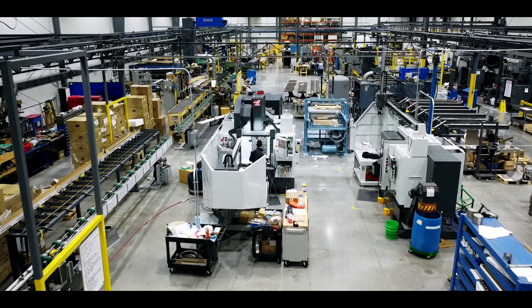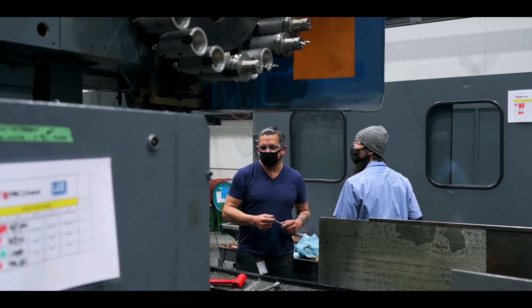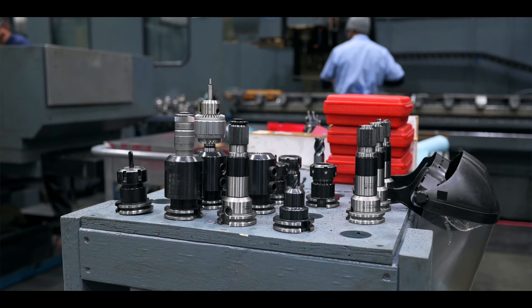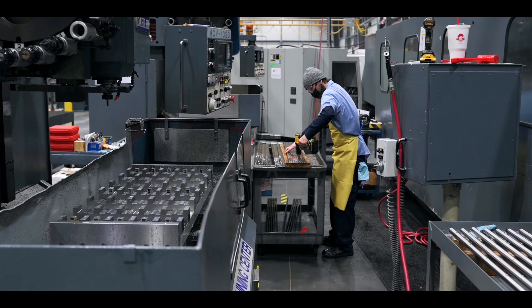PBC Linear is a company that makes linear motion products. As recent as 10 years ago, we had enough employees with 20-30 years of experience that we could bring in a new employee and couple that person with an experienced employee for training on a machine for six weeks. As this workforce retired, that created a shortage of employees that could do our training for us.